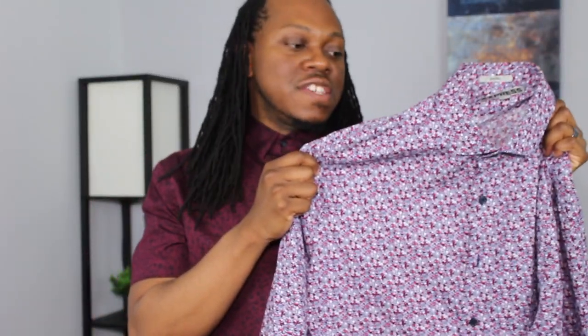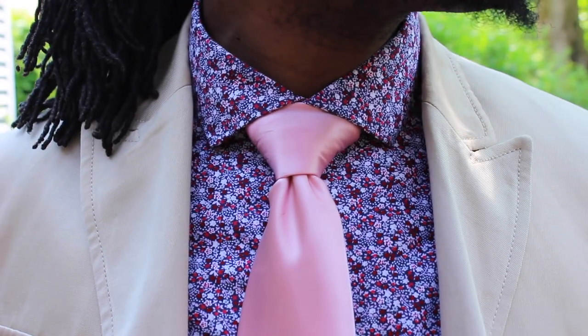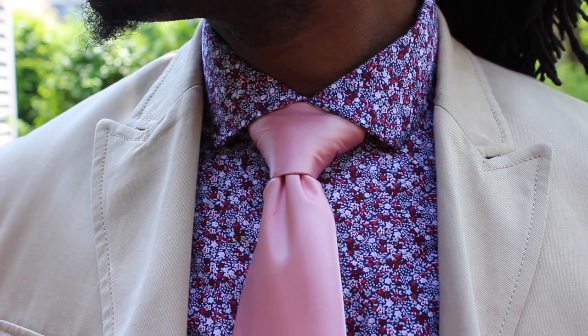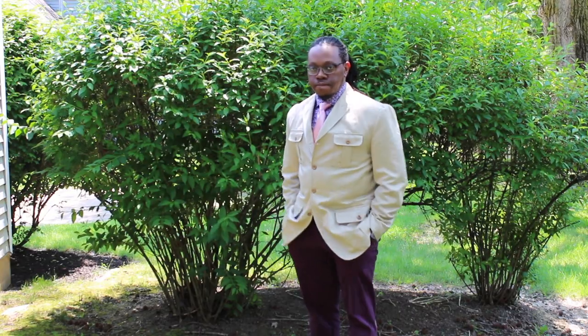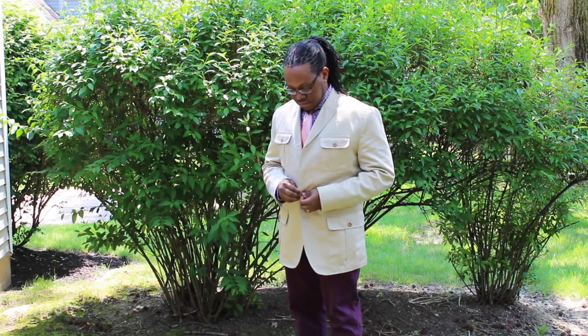This next shirt is another small print shirt. If you look at it, it's a navy shirt but you can see hints of red, pink, gray, and a little bit of sky blue. With this particular shirt, I paired it with a pink tie because I want the pink in the shirt to pop. You could also pair it with other colors like blue, a gray tie, or a red tie. I wore it with a tan-colored blazer and a pair of purple chinos. It's a good look all around, and you're definitely going to stand out because you're doing something different.